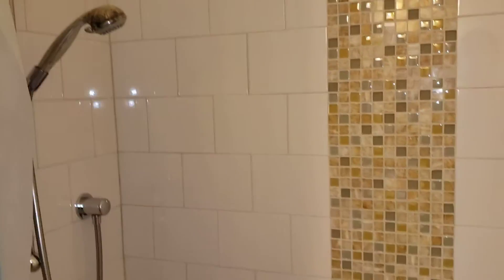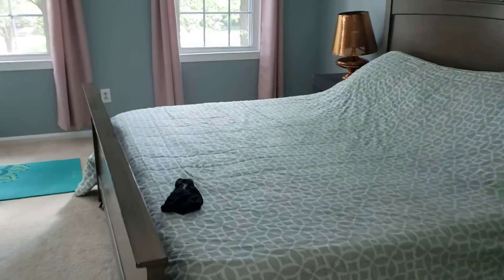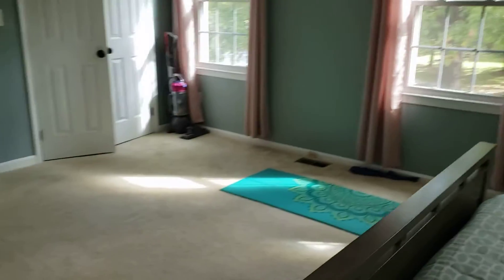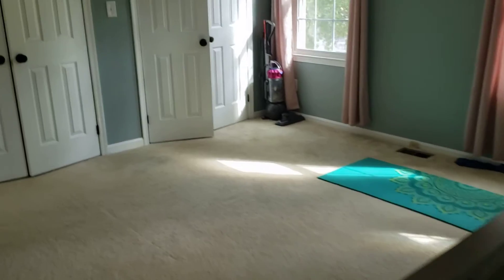Nice tile work here. And that's a king-size bed, so lots of room there. This is, for a townhouse, really a large master suite. Got some nice tiles in there.